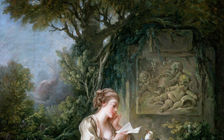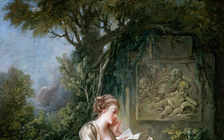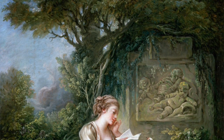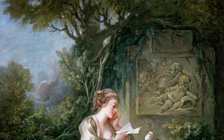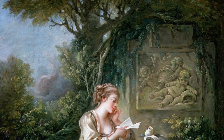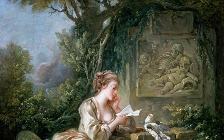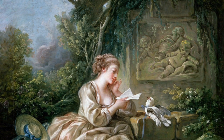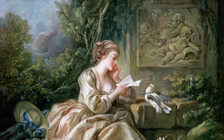Boucher is known for his idyllic and voluptuous paintings on classical themes, decorative allegories, and pastoral scenes. His works reflect inspiration gained from such artists as Peter Paul Rubens and Antoine Watteau. The Secret Message was done in oil paint on canvas and is found in one of the oldest museums in Germany, called the Herzog Anton Ulrich Museum, which houses some of the most important masterworks of famous and influential painters.